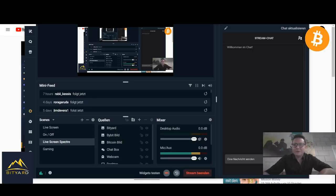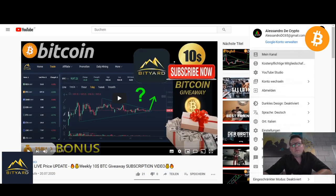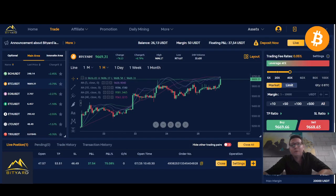Hello everyone and thanks for tuning back in. Alessandro The Crypto here. I hope you're doing fine. Welcome to our Bitcoin price update and also our winner selection of this week's $10 worth of Bitcoin giveaway. You had the whole week to subscribe to the giveaway video, which we do every week sponsored by Bityard. Shout out to all the great people over there.